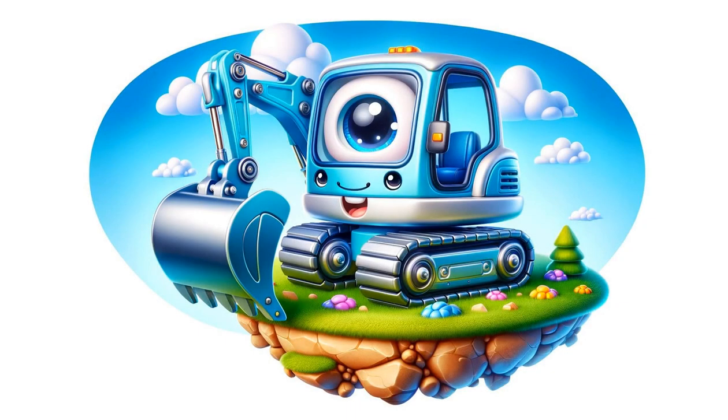Millie the Mini Excavator, similar to Emma but smaller, is ideal for tight spaces. Observe Millie's skillful maneuvers as she digs little holes.